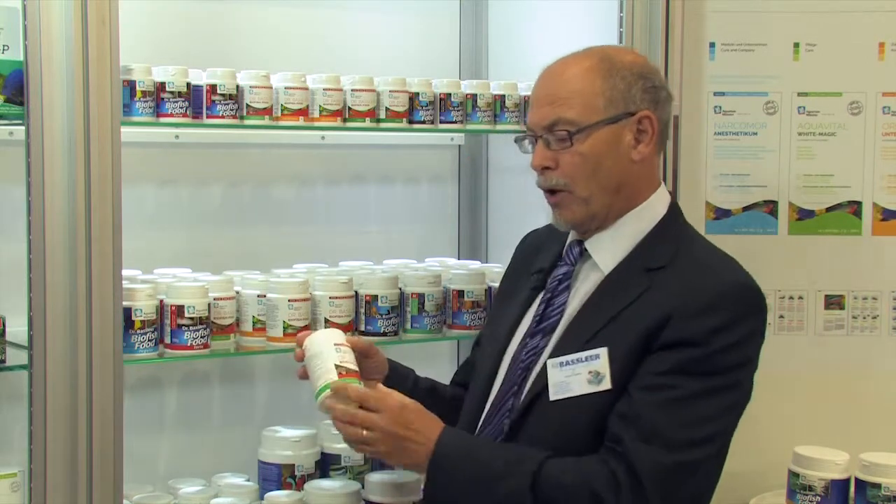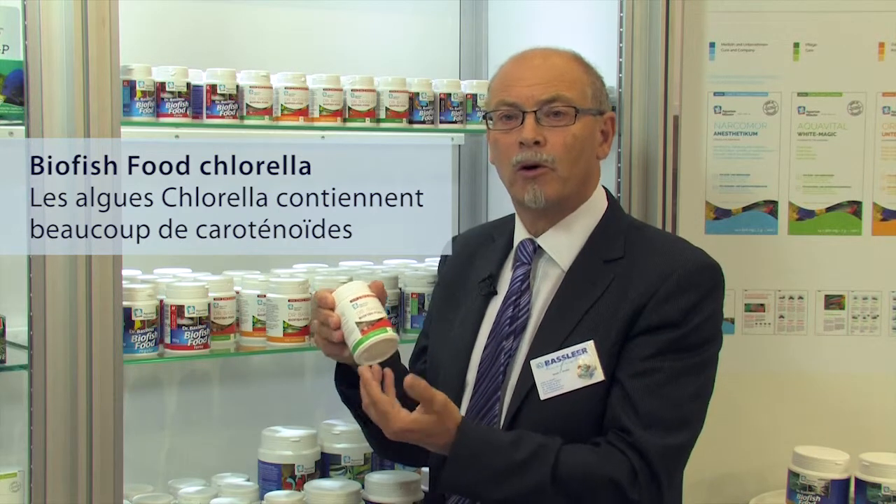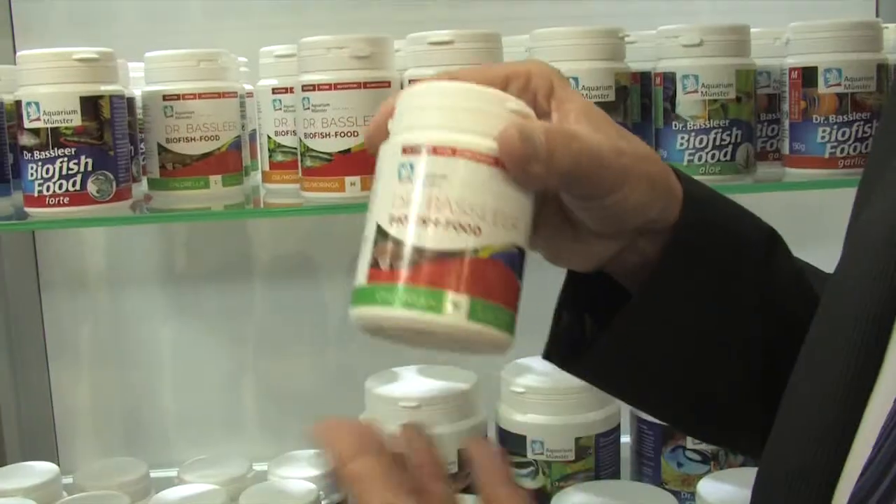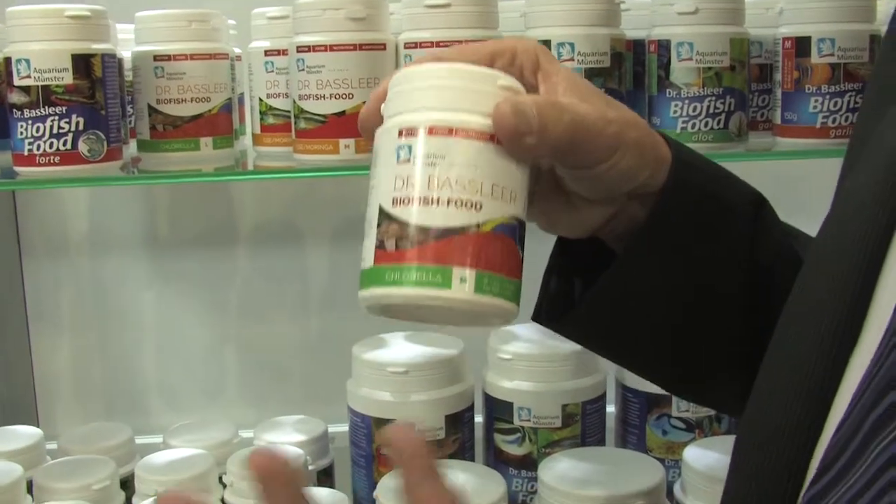Further on we developed a food which is made with chlorella. Chlorella is much stronger than spirulina, it is a much healthier product, because it contains a lot of healthy carotenoids, which makes the fish very colorful in a very short time.